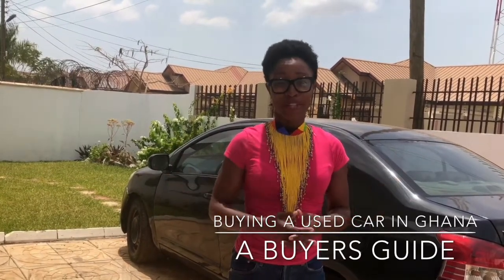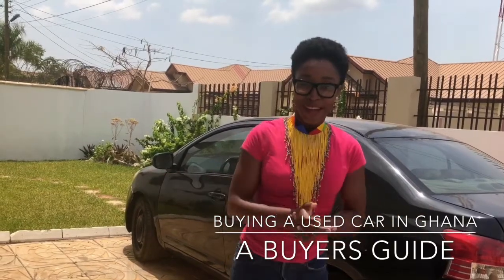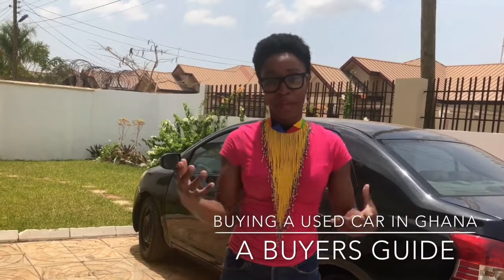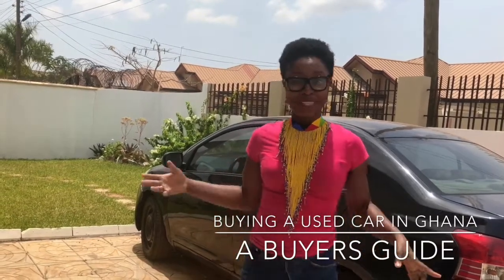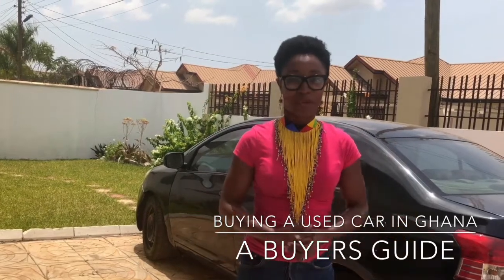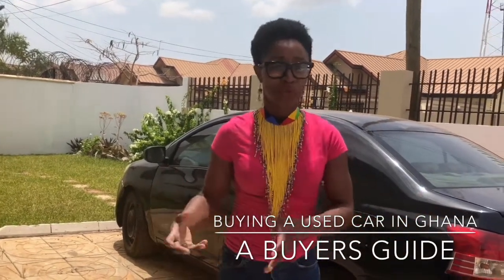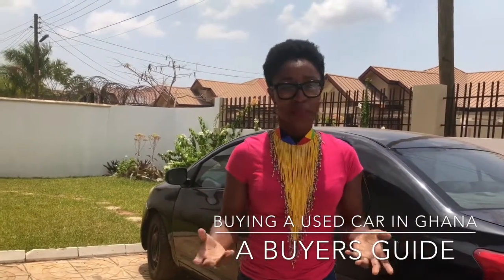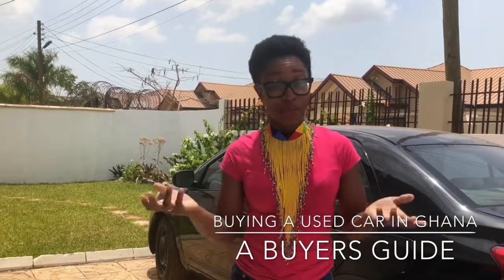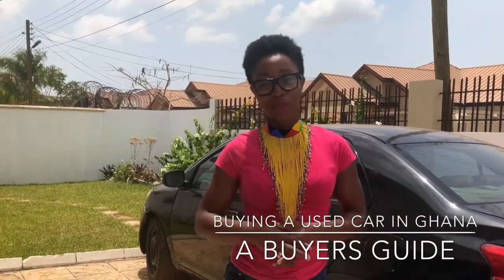I'm creating this video because we spent about two weeks looking for our own car to buy. In Ghana, when you want to buy a car, you're either buying brand new or you're buying second hand. This video is actually for the second-hand buyers, because brand new cars — especially when you're fresh out of school — are really expensive because of the dollar rate.